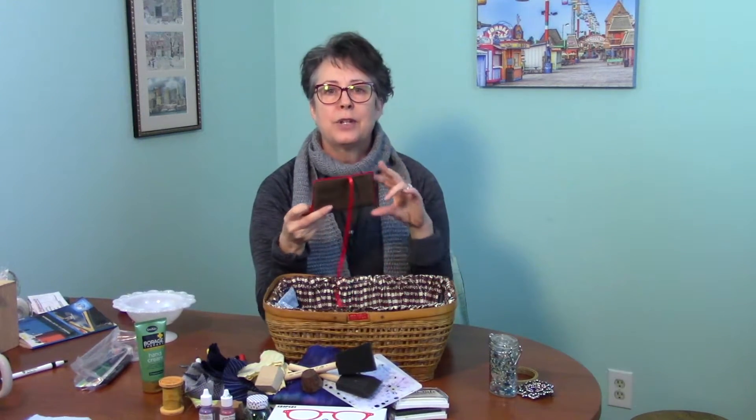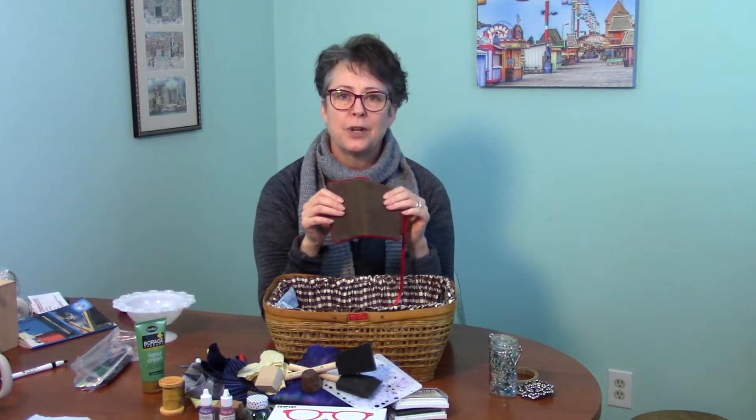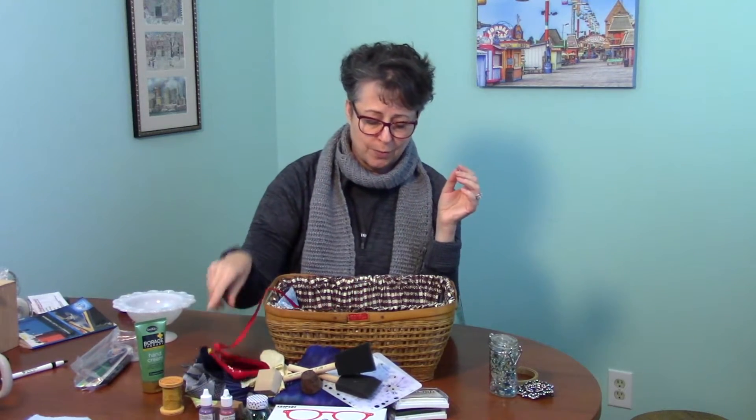This is a needle case I made myself quite a while ago. Bunches of needles in there. It's made with a leather sample from Fabmo, which is a place in Mountain View that does rescues from designer samples — you can go in for a donation and get things. And there's velvet on the inside. When am I looking for needles? Frequently. Where was this? It was in here since October.